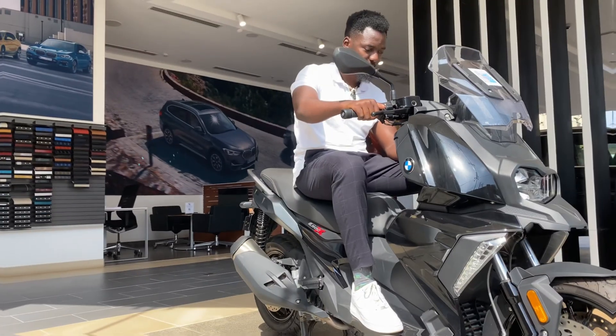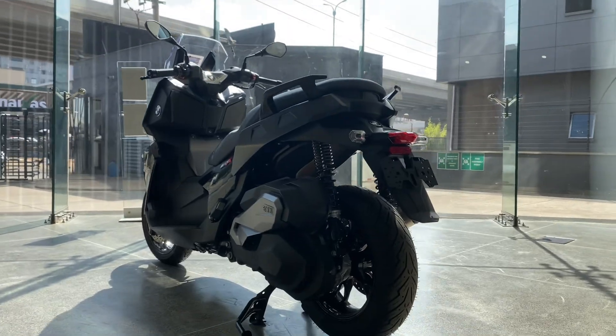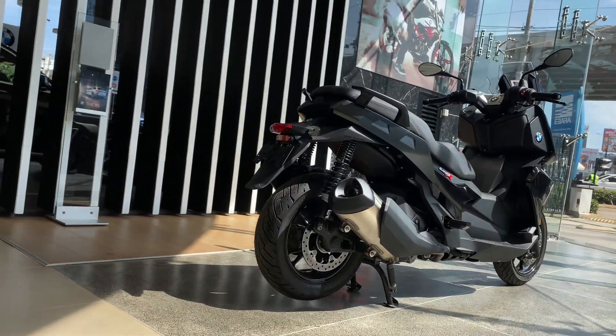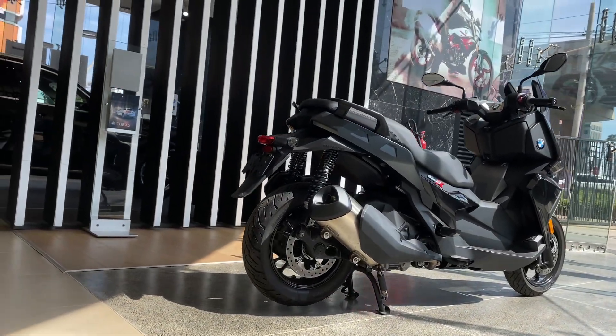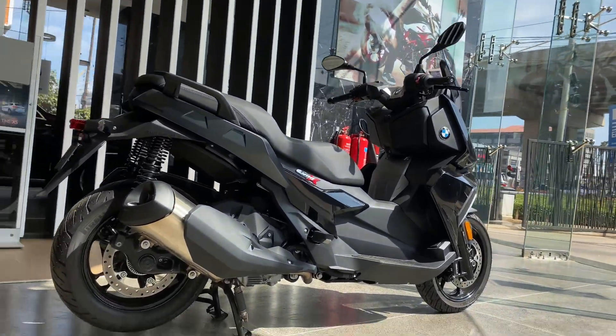To compare it with some of the beginner bikes — funny thing is this thing beats them in terms of power. That's very interesting. When it comes to the maximum speed, this thing goes up to 139 kilometers per hour. The fuel consumption is approximately 28 kilometers per liter, so one liter takes you around 28 kilometers.